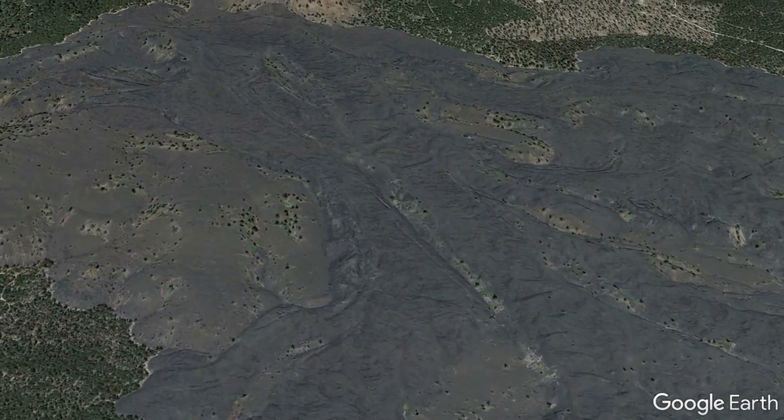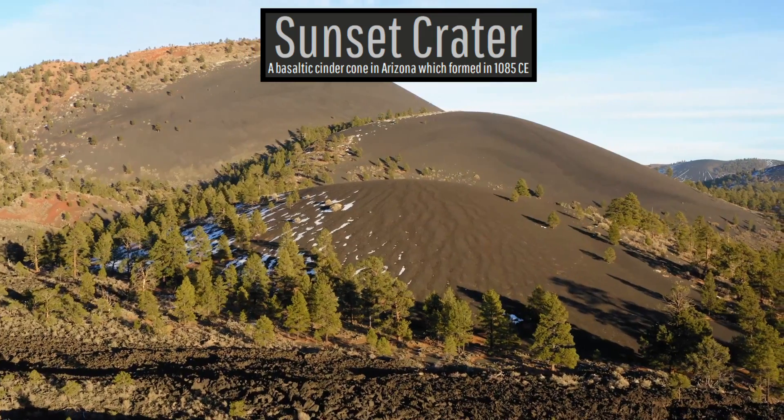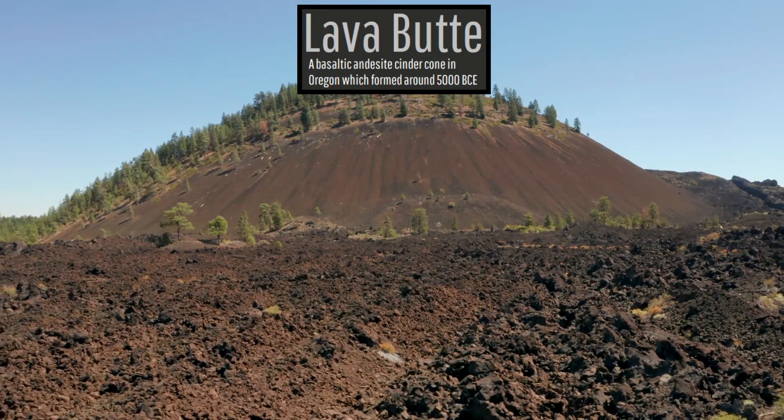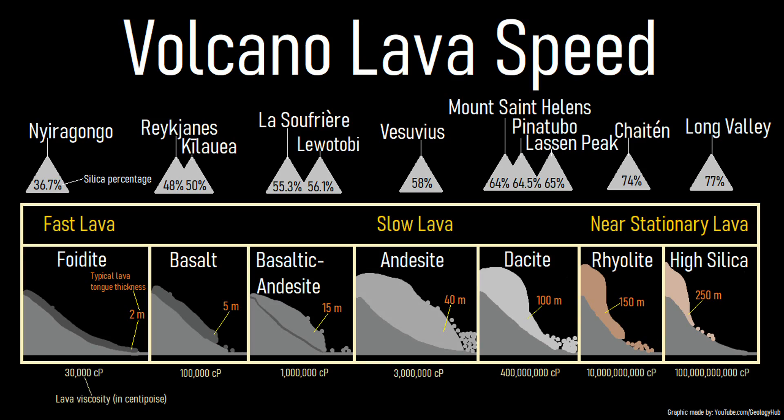These lava flows are somewhat unusual, as the vast majority of cinder cones around the planet primarily produce basalt or basaltic andesite lava flows. As the silica content of the erupted lava increases, the resulting lava flows become more viscous and thus move less far, but become far thicker.